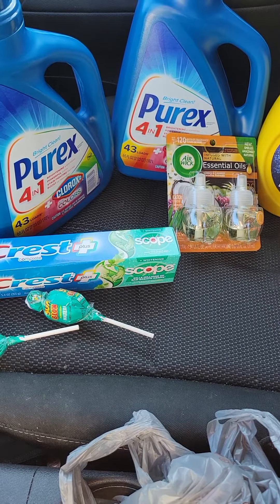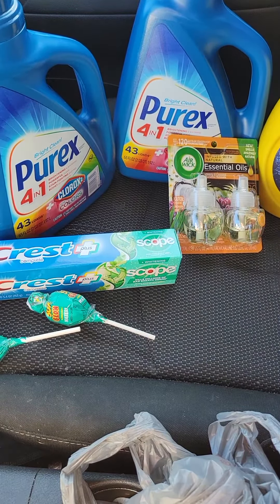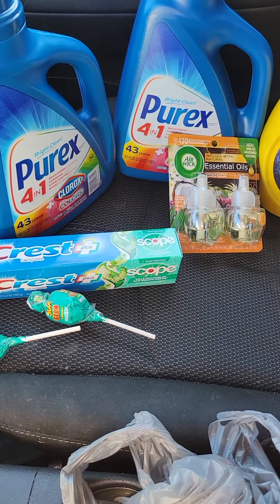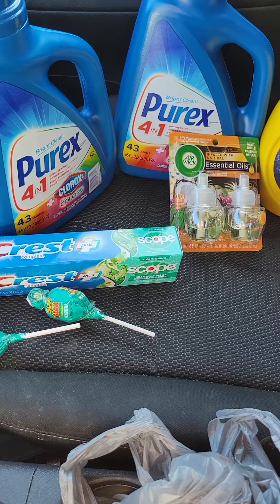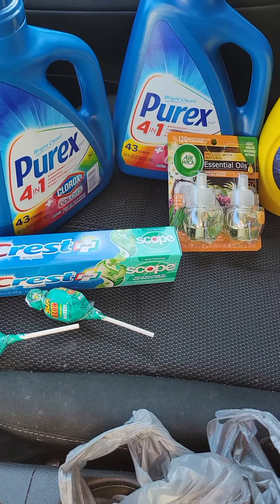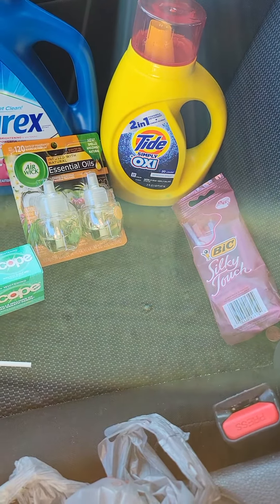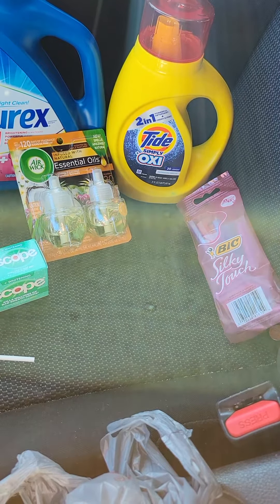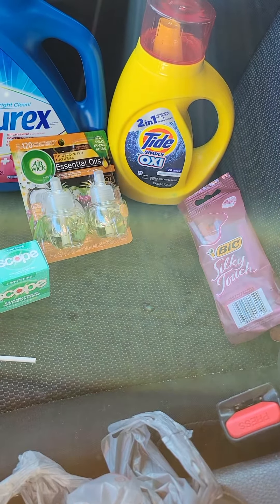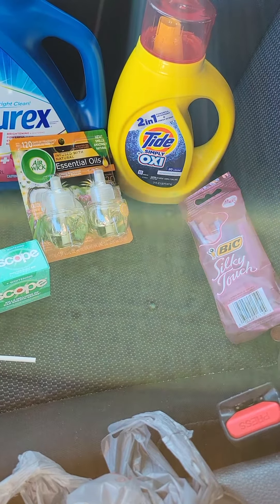The Purex is on sale for $5 with $2 off coupons — you can use that coupon twice. The Crest toothpaste is $3 with a $1 off coupon. The Airwick is $5 with a $1.75 coupon. The Tide Simply is $3.25 with a $0.50 off coupon. And the Silky Touch Razor is $3.25, but I have a $3 off coupon — them razors only cost me $0.25.